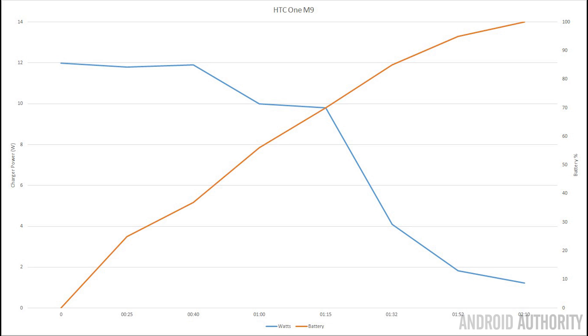The Huawei doesn't have any particular quick charging technology. However, let's look at a phone that does — the HTC One M9. This phone starts by charging at 12 watts for the first 40 minutes, then creeps down to 10 watts past the hour mark. When the battery reaches 70% charge, the wattage drops significantly and in the end goes under 2 watts, giving a total charging time of also over two hours. We can see the difference between a normal and a quick charging circuit by the watts drawn, but that didn't really seem to affect the overall charging time.